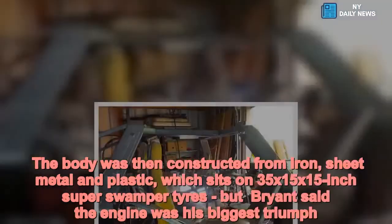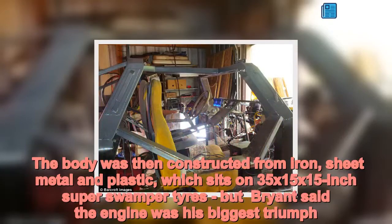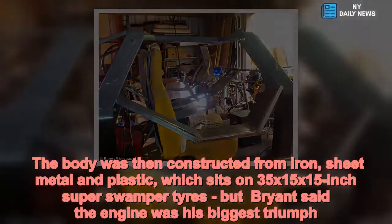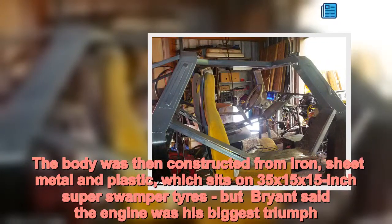The body was then constructed from iron, sheet metal and plastic, which sits on 35x15x15-inch super swamper tires. Brian said the engine was his biggest triumph.